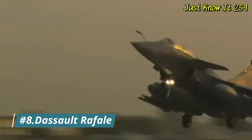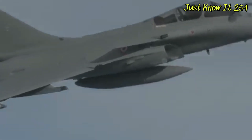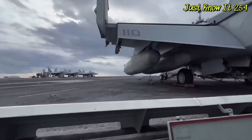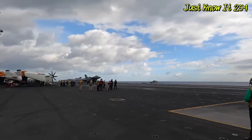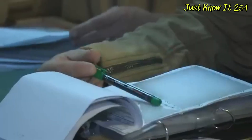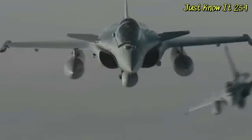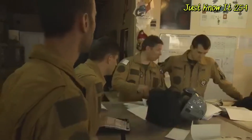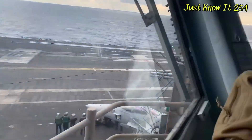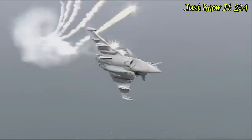Number 8: Dassault Rafale. The Dassault Rafale and the Eurofighter Typhoon are quite similar, not least because they began development as one aircraft. However, in the mid-1980s, France decided to divide the program and create a separate fighter for its own needs. Unlike the Typhoon, a variant of the Rafale exists that can land on an aircraft carrier, and it is also certified to carry air-launched nuclear weapons.